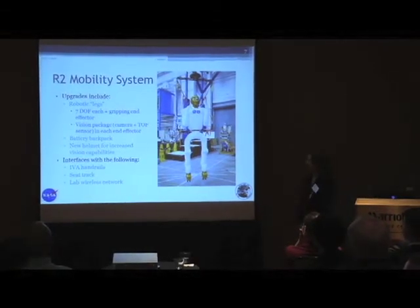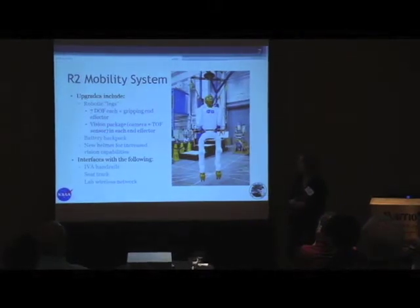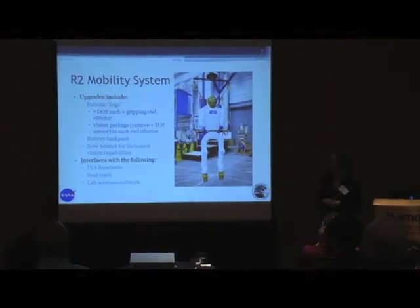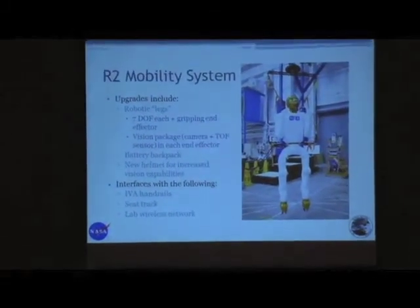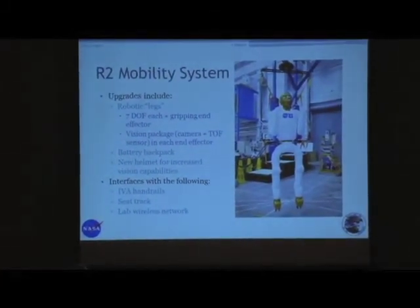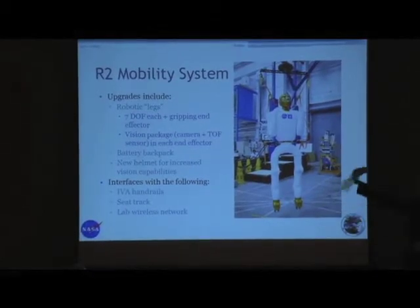Here are the upgrades we're going to do. This is the entire R2 — it's really tall, about 8 feet 10 inches. It'll be crouched up inside the space station climbing around. That includes these legs — seven degrees of freedom each with a gripping end effector. They can interface with IVA and EVA handrails, as well as C-TRAP and the WIF device for EVA.